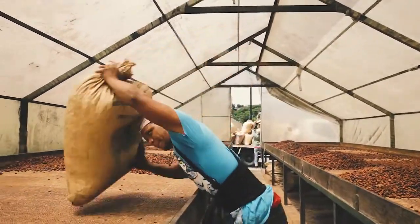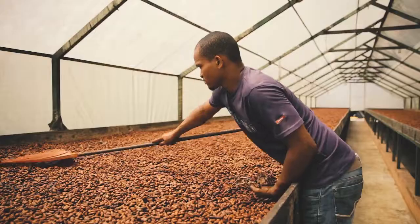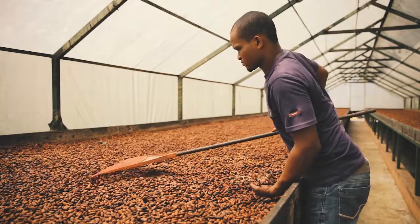Then the beans are dried, bringing the humidity of the beans down for storage and export. Cacao beans are often dried in the sun, which can happen on tarps, mats, or patios.